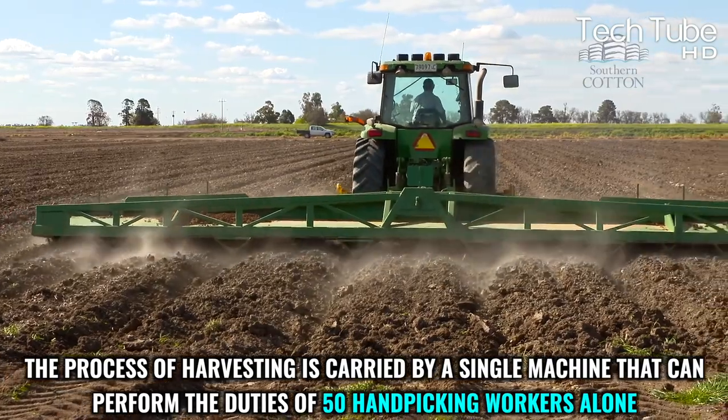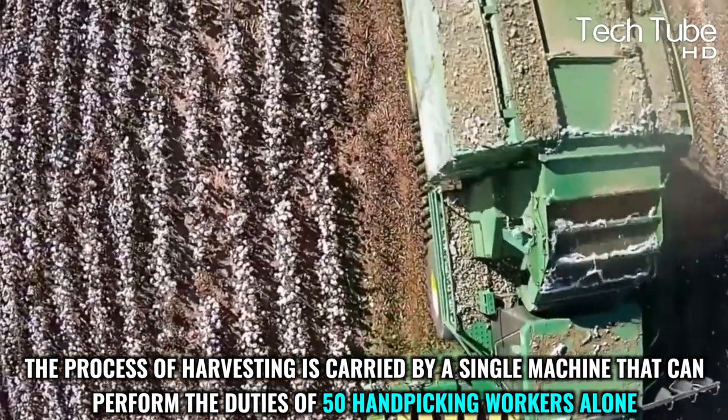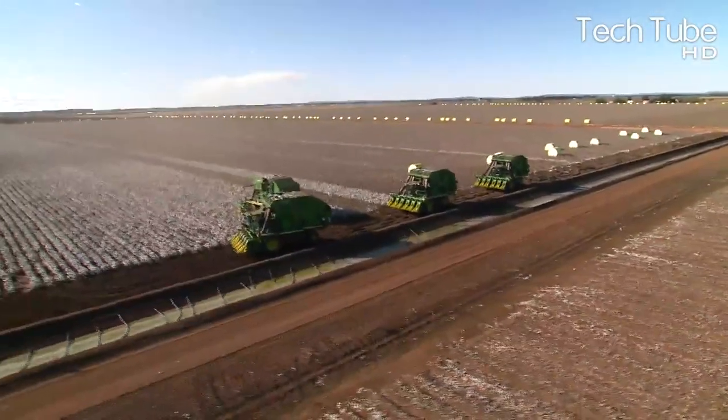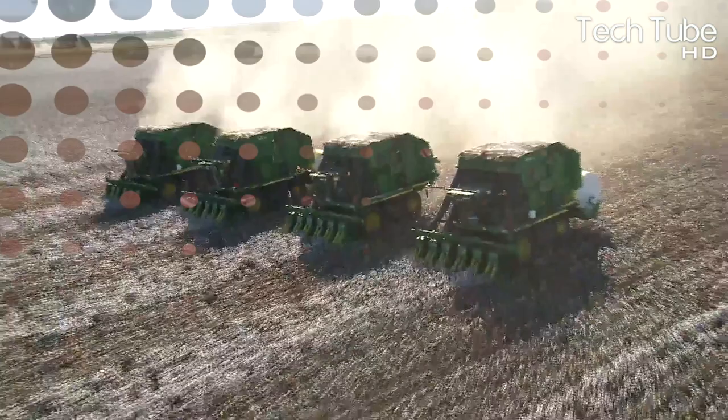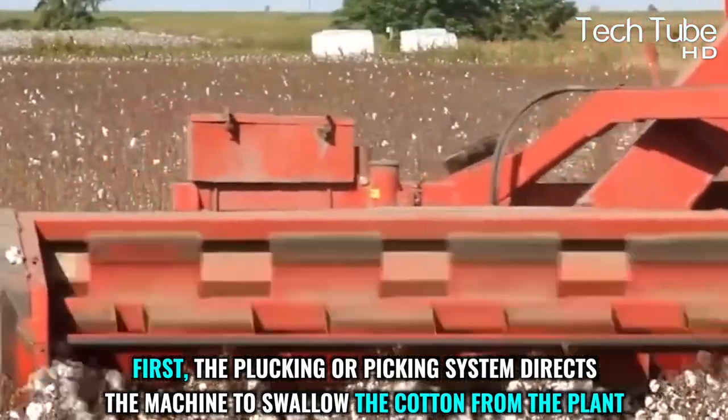The harvesting process is carried out by a single machine that can perform the duties of 50 handpicking workers alone. There are mainly two systematic machinery processes for harvesting cotton. First, the picking system directs the machine to pull the cotton from the plant.